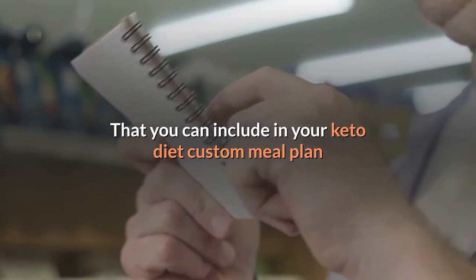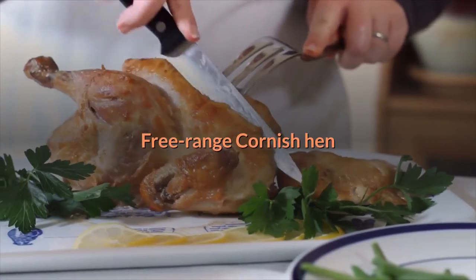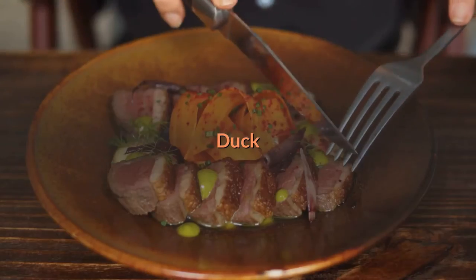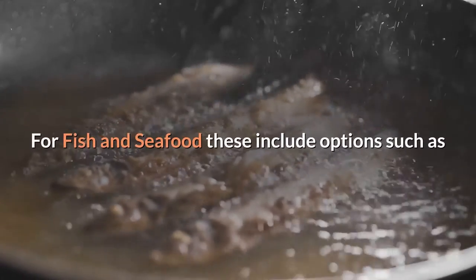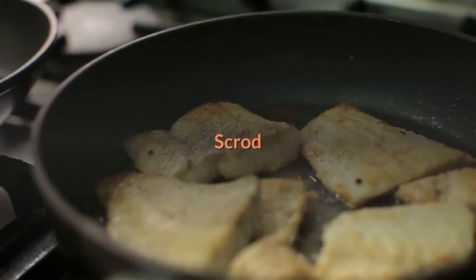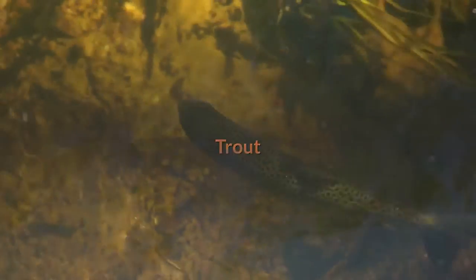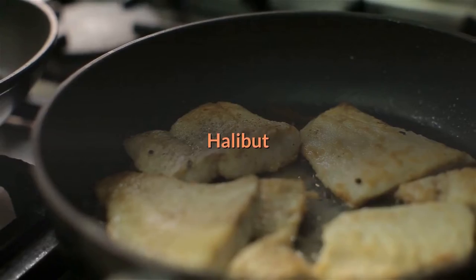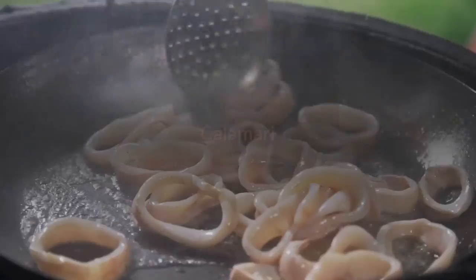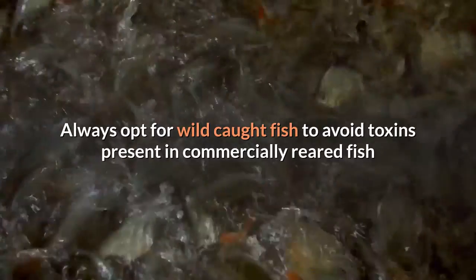First, proteins. For poultry, these include free-range Cornish hen, quail, chicken, turkey, goose, duck, and pheasant. For fish and seafood, options include cod, tuna, scrod, anchovies, mackerel, flounder, catfish, trout, mahi-mahi, halibut, sole, sardines, salmon, snapper, and calamari. Always opt for wild-caught fish to avoid toxins present in commercially reared fish.